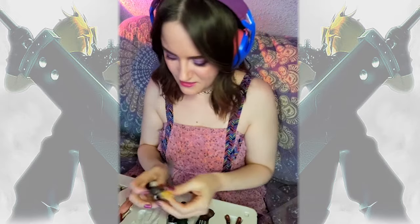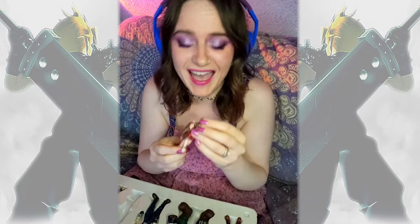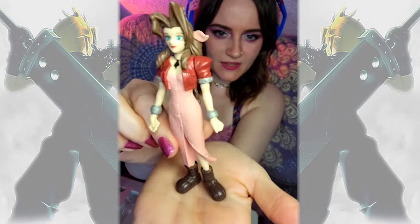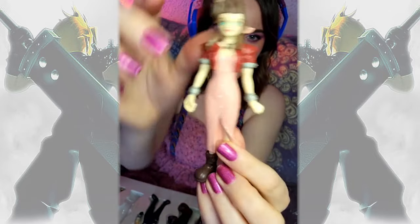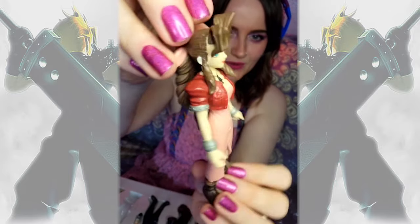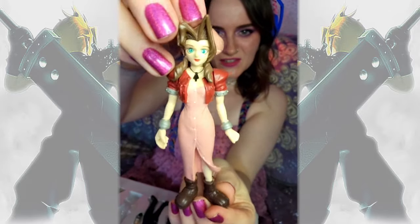And then the lovely Aerith — oh, her head popped off. She's got her big brown boots. I even like the way her dress is posed. It's like flown open with the buttons. The hair though. So yeah, she looks awesome.